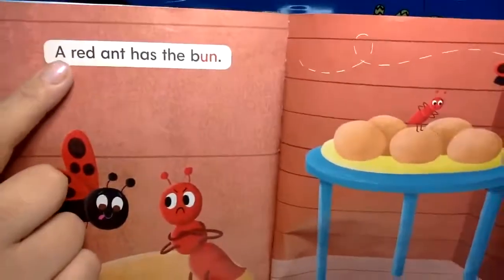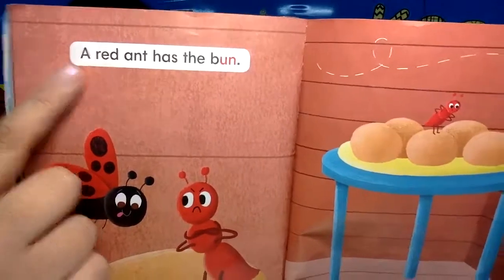Teacher is not a book. Don't look at me. Look at the words. Are you ready? One, two, three.